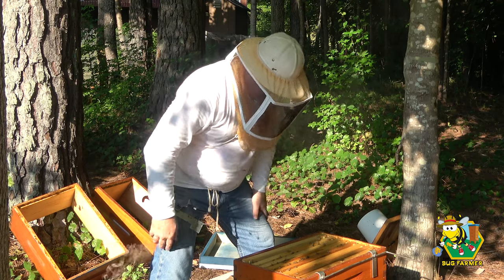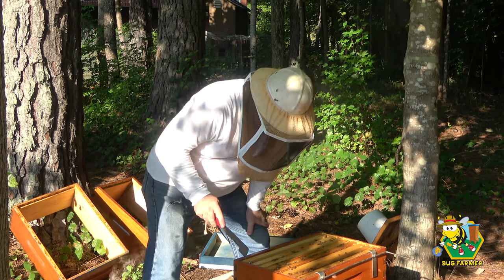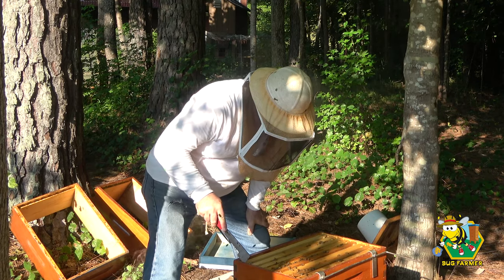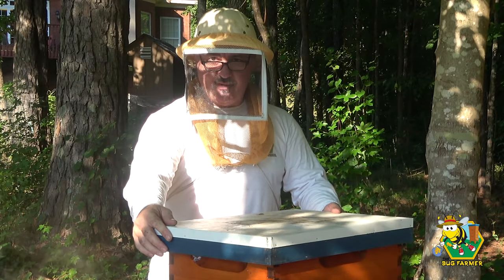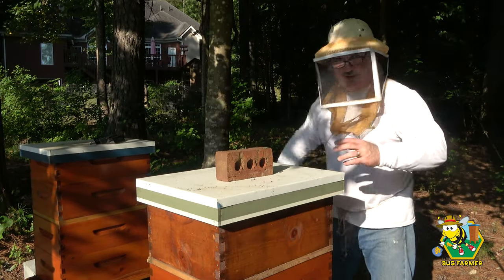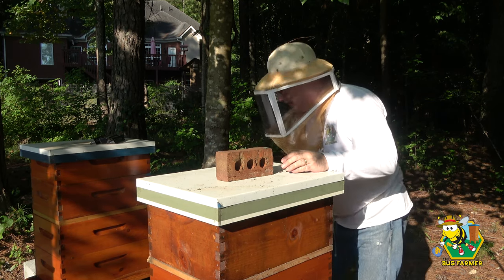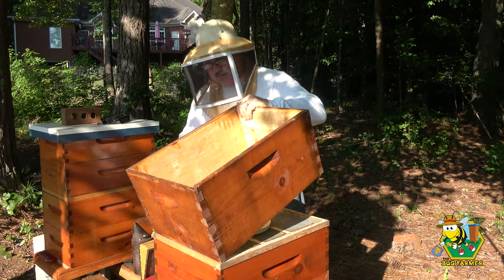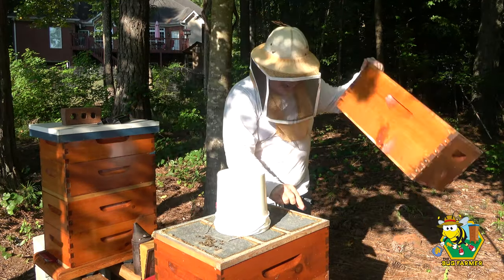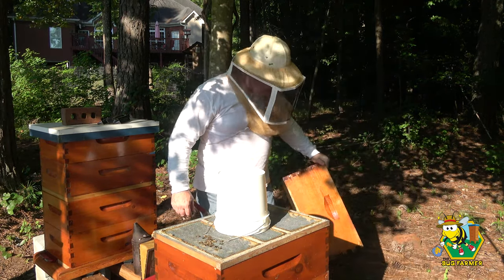Okay, we don't want to smash anybody here. Let's get out — there you go. The navy hive is in great shape. Let's jump in here really quick — sorry about the glowing, there's not a whole lot I can do about it. Hi girls, coming in. Oh, a dead hive beetle! Any more? Nope, just one — that's good news.